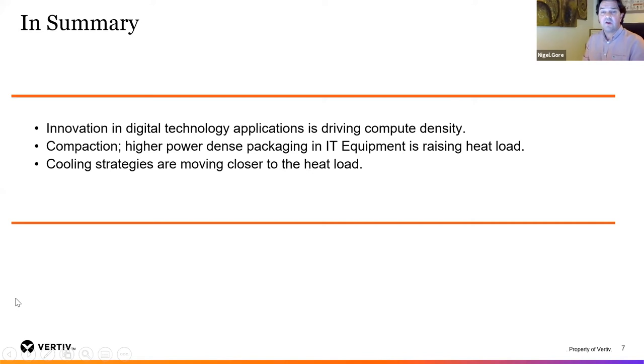In summary, looking at what's been driving compute density: it's been innovation in digital technology from those applications we described. IT equipment is raising its heat load, with a lot of compaction happening within IT server hardware and telecommunications hardware. Overall, we need to get closer to the heat load, and the liquid cooling strategies described are certainly supporting that approach. Thank you very much. Over to Taylor Monaghan.